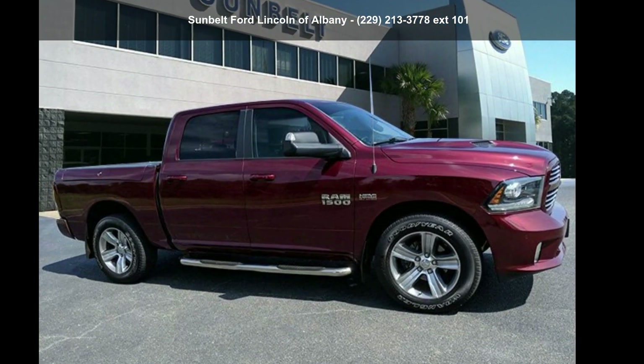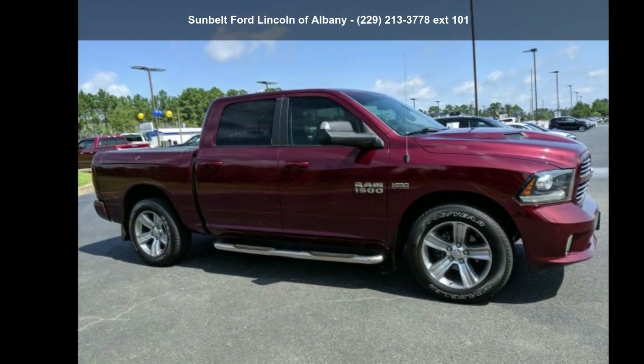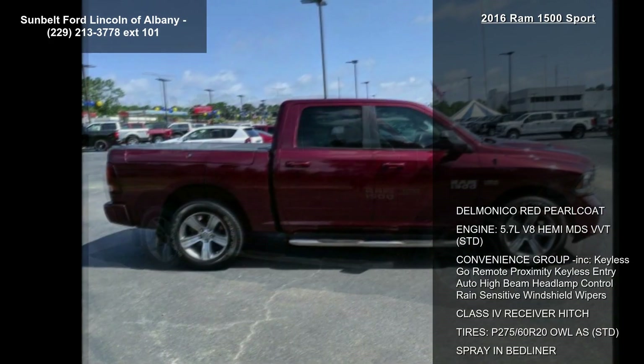Imagine yourself in this 2016 Ram 1500 Sport. If you are looking for an automobile with great features, look no further.